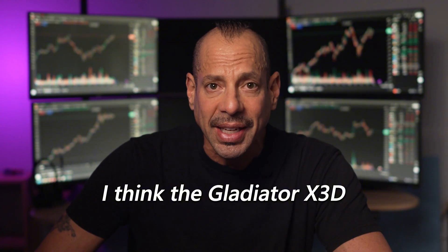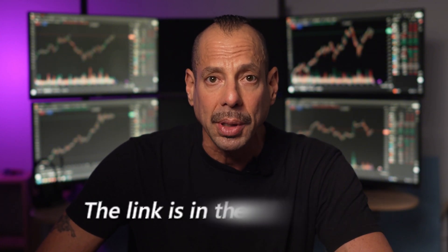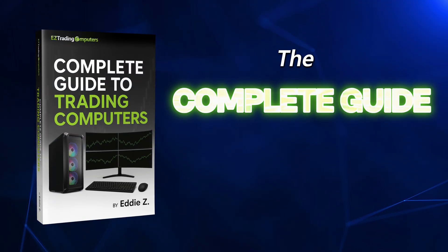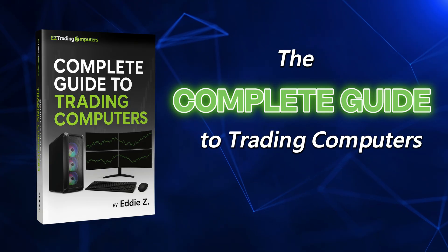There's literally no excuse to keep trading on an outdated machine. I think the Gladiator X3D is the best trading computer ever built. But even if you don't buy one from me, take what I've shared today seriously — your computer is your cockpit. If it fails, your trades fail. If you want to see all the details on the Gladiator X3D, the link and this very special offer are in the description below. And even if you're not ready to buy a computer, I've got a free resource called The Complete Guide to Trading Computers — it'll teach you exactly the specs to look for, what to avoid, and how to get the most out of your trading setup. You can grab that using the link as well.